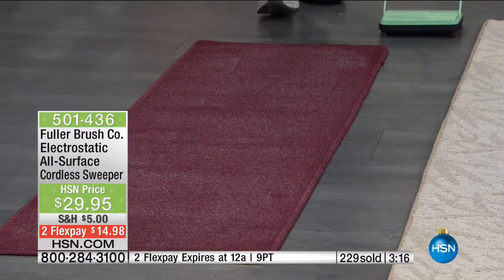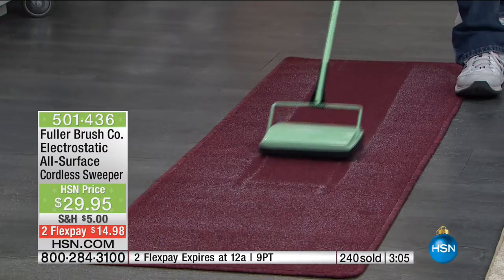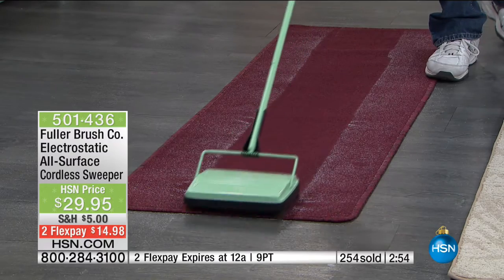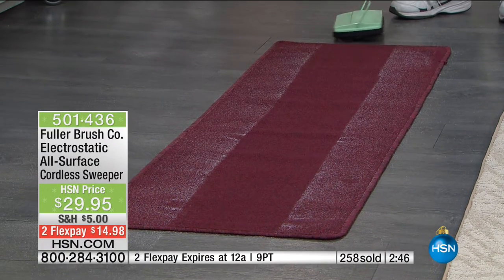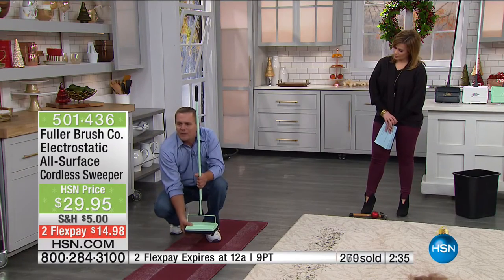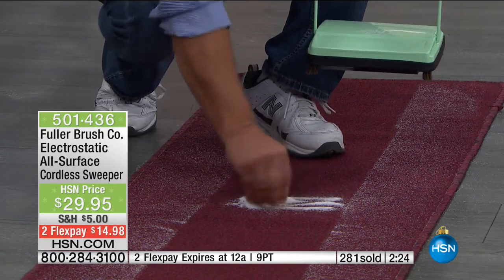Because of that electrostatic action, it lifts dust, dirt, and debris into those twin dust pans. Take it to your trash can — you're done. It's drama-free, only two pounds, no bags to clean, and you can do it at any time of day. Your house is going to be more tidy and presentable — and when your house is more tidy and presentable, you're more calm. This is the only planned airing today. It is a company trusted and respected for more than 100 years. Item number 501-436.